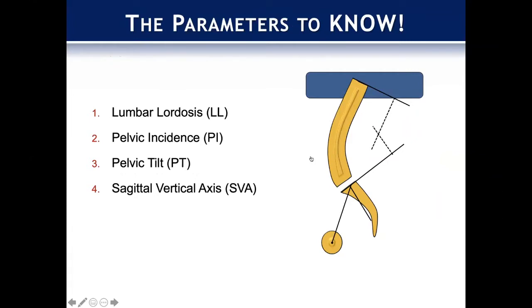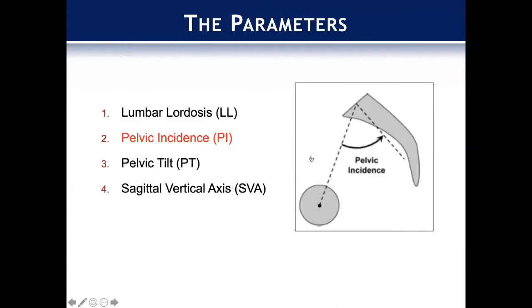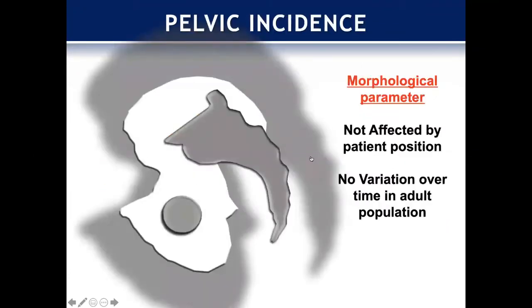Lumbar lordosis is really important. As the lumbar spine gets flatter, the worse the functional outcomes are, and this relates to numerous different parameters — this graph looks at ODI as the result. Pelvic incidence is a morphologic parameter. In general, PI is like a constant — it's not really affected by patient position and there's no real variation over time in the adult population. It's a point drawn from the middle of the femoral heads to the middle of the sacrum, with that angle measured toward a 90-degree angle from the S1 end plate.